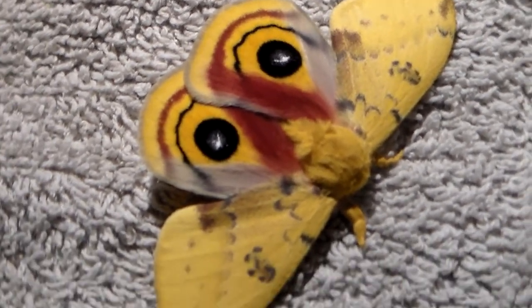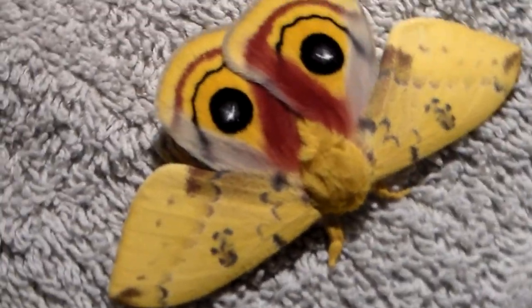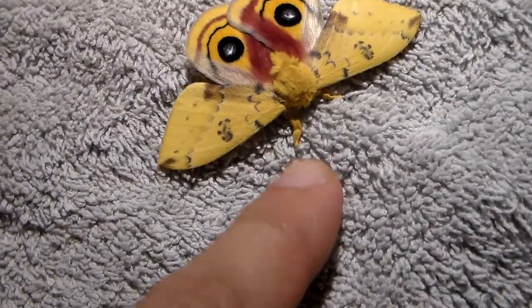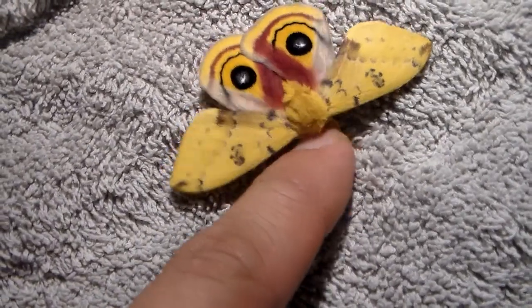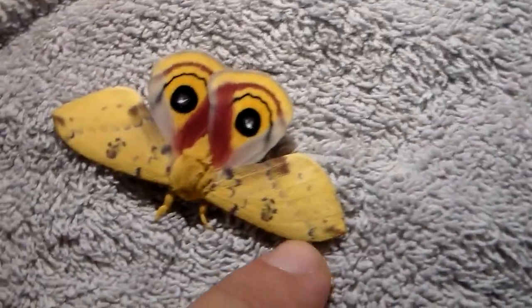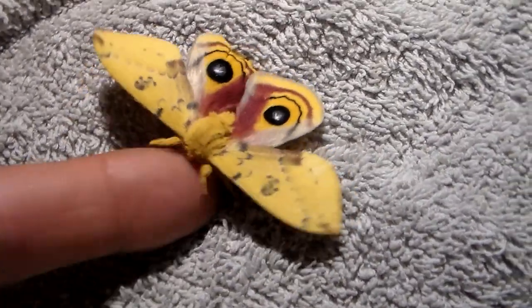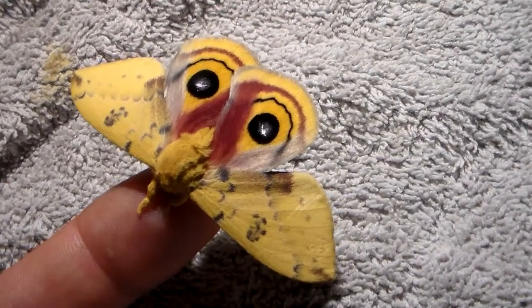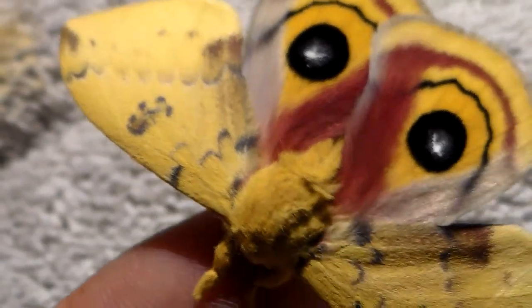And I don't plan on stopping soon. However, this very common one is still one of my favorites of all time. Despite being small, despite being common in large parts of North America, Automerus IO is just incredibly charming and cute and beautiful. And I really hope to keep breeding them for a long time.